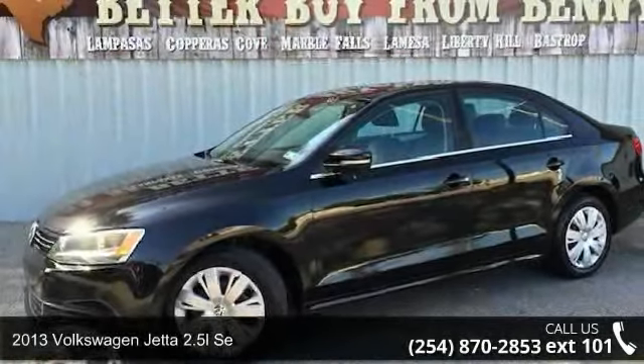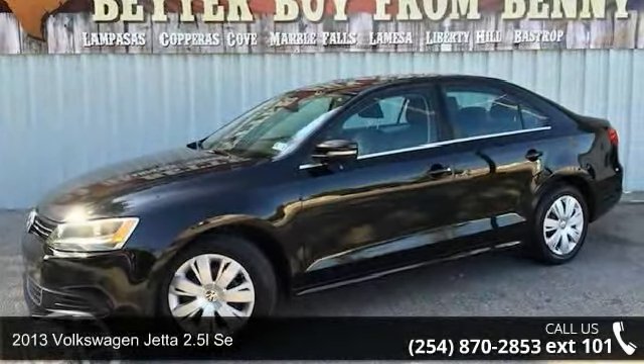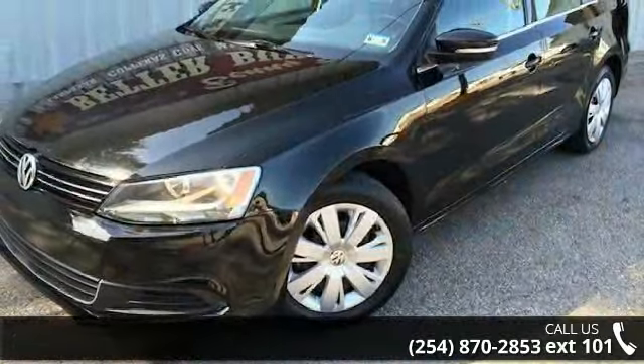Step into the 2013 Volkswagen Jetta. If you are looking for an automobile with great features, look no further.